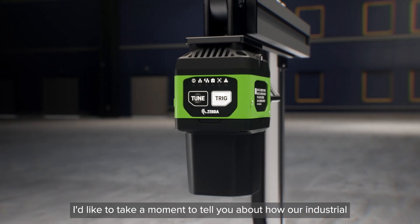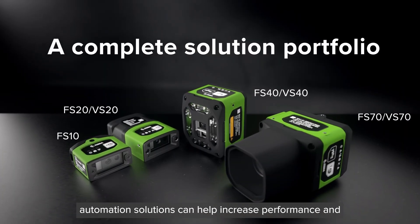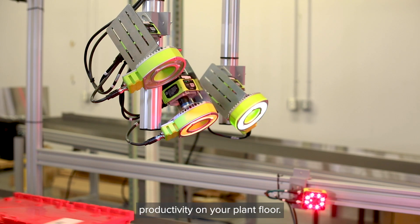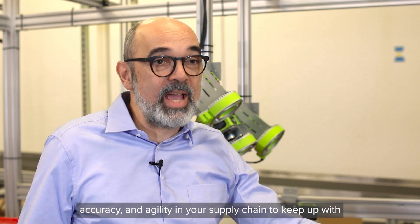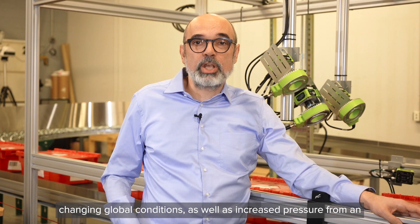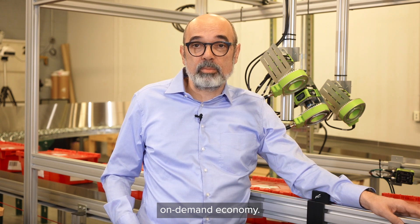I'd like to take a moment to tell you about how our industrial automation solutions can help increase performance and productivity on your plant floor. Now more than ever, you need to improve operational efficiency, accuracy and agility in your supply chain to keep up with changing global conditions as well as increased pressure from an on-demand economy.